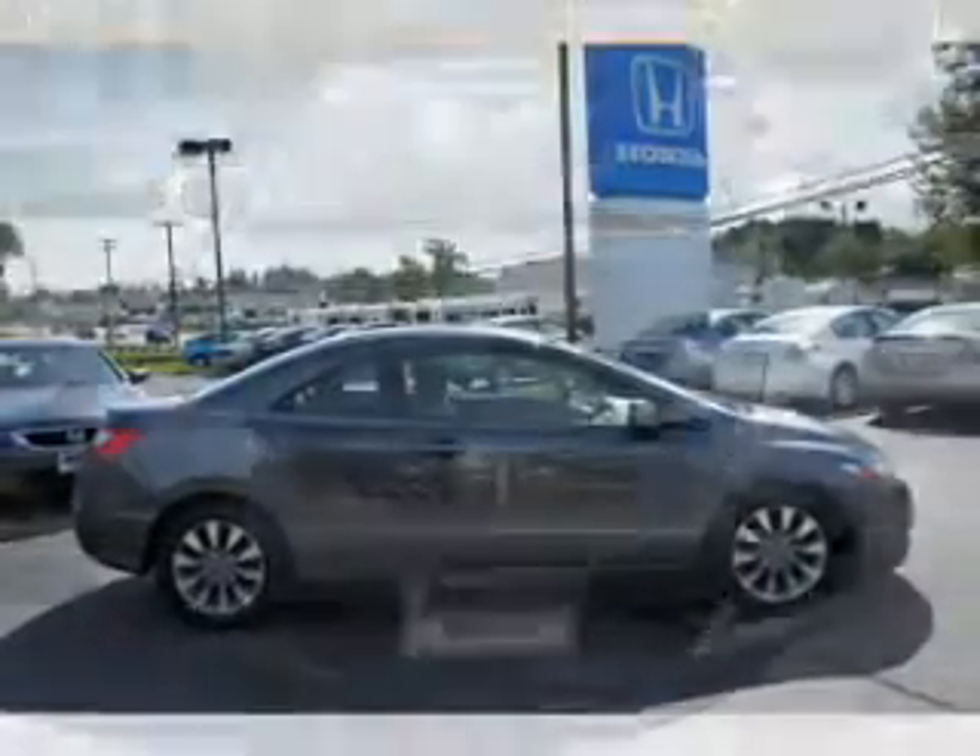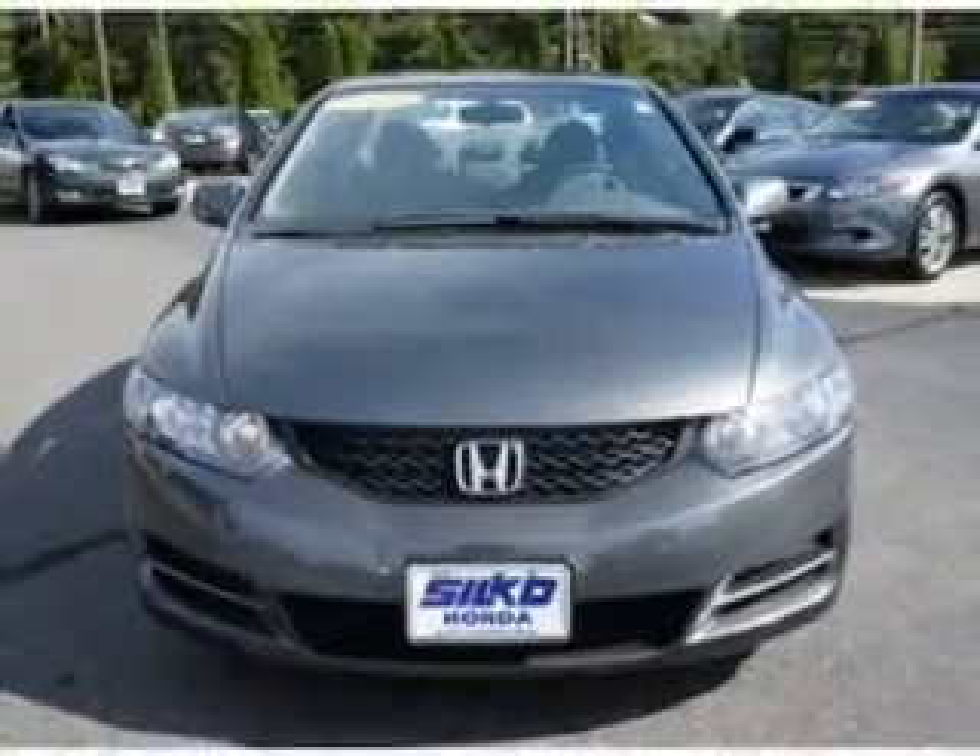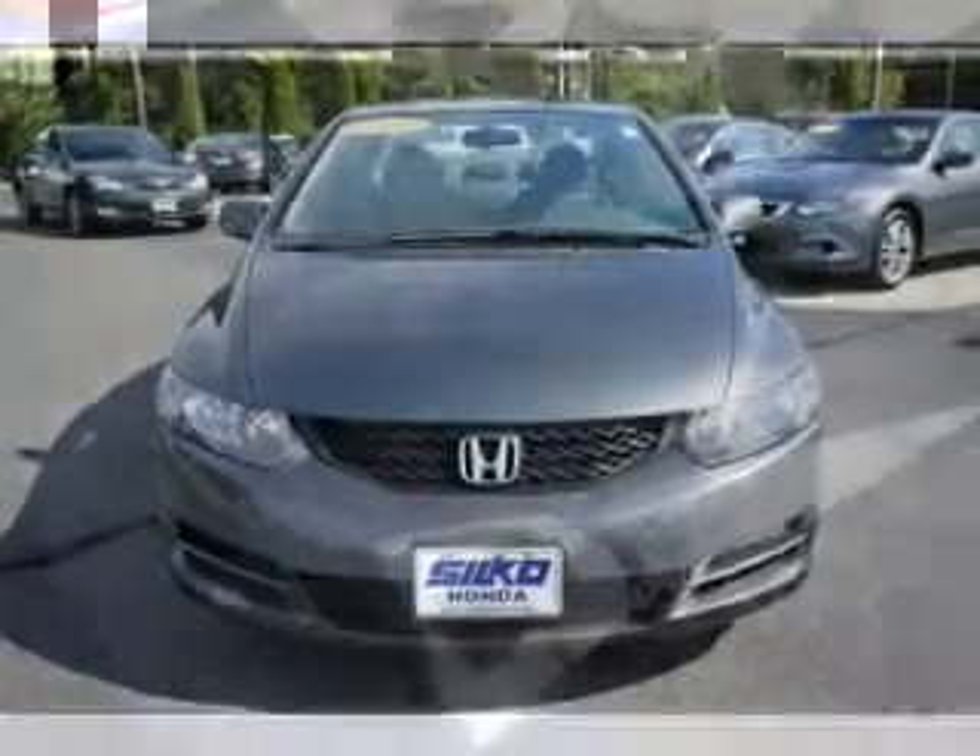Air conditioning, power door locks, power windows, cruise control, power mirrors. Our website offers more information on all of our vehicles. Call us today to start test driving.